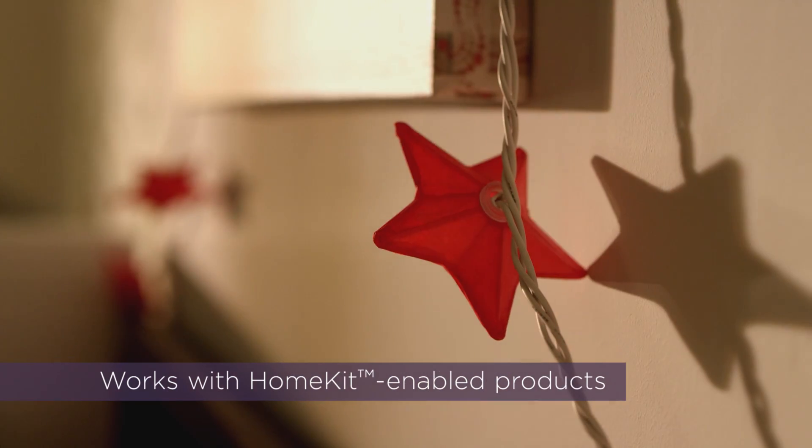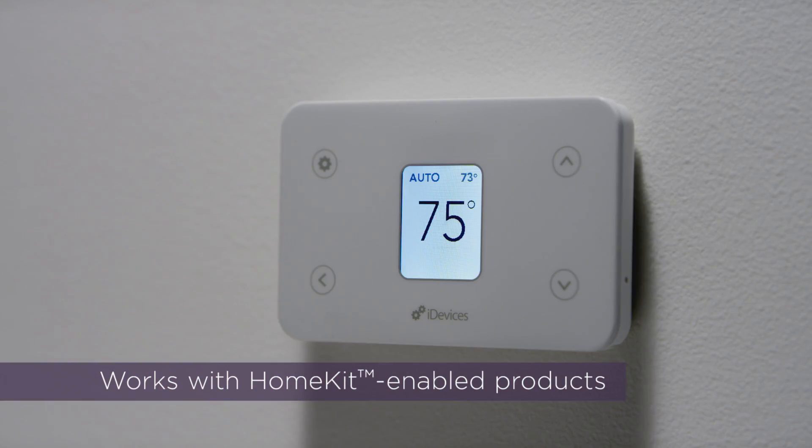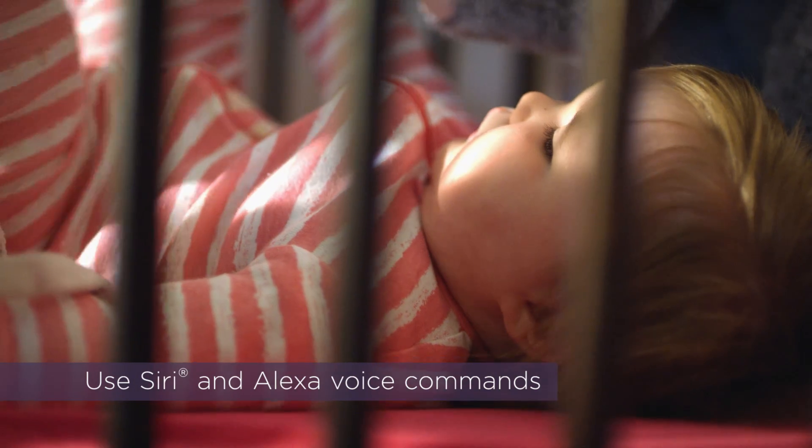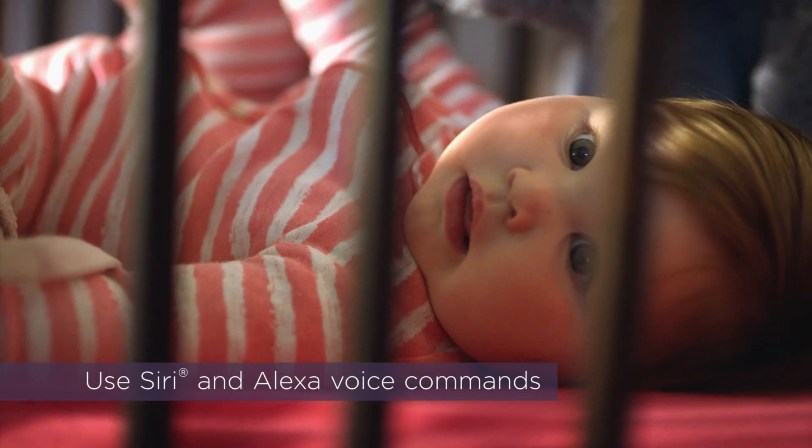Connect your thermostat to other products to create the perfect scene. iDevices thermostat is compatible with Apple HomeKit and works with Amazon Alexa so you can adjust temperatures without touching your phone. Hey Siri, set my thermostat to 76.